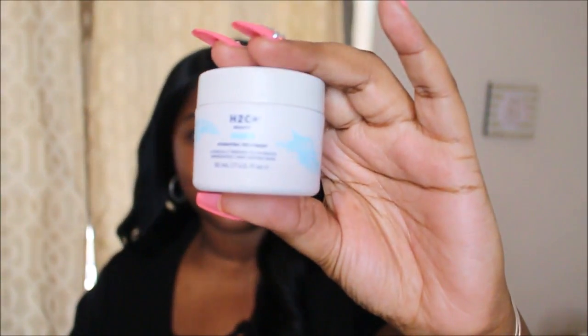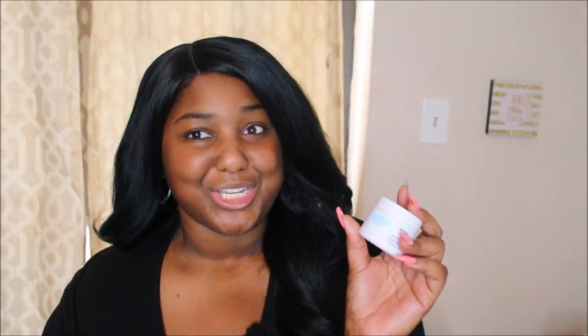The next thing I use is the Hydrating Treatment by H2O Beauty — it's a gel-based moisturizer. I normally don't like gel-based moisturizers, but this is the first one I really like. A little bit goes a long way. You need very, very little of it and it really does hold hydration into your skin. This is perfect to put on underneath makeup because with all that contour, highlight, and setting powder, you want something to really lock the hydration in. My skin is so hydrated and compared to other gel treatments, I would definitely recommend this one.